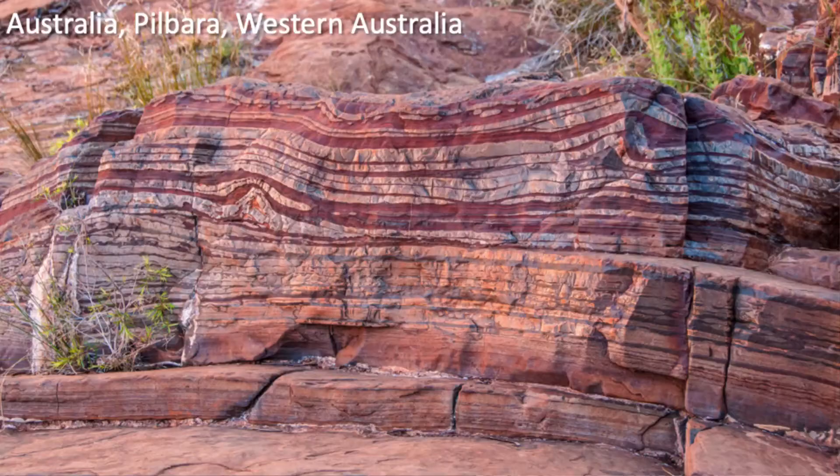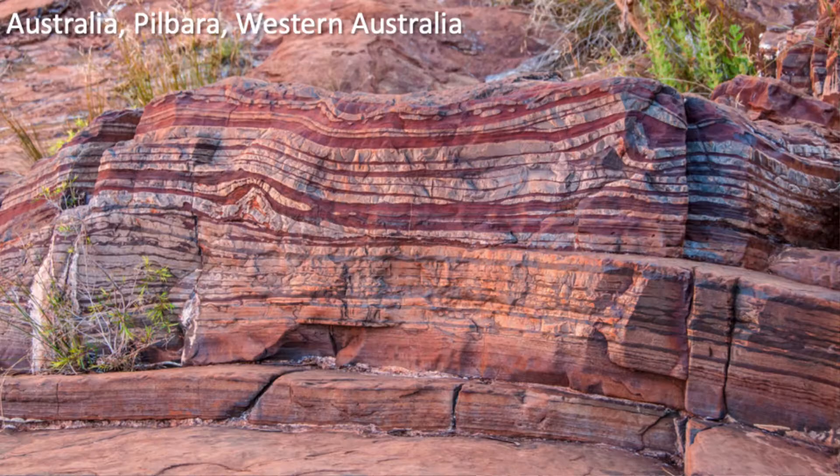Red layers indicate oxidized iron; green layers indicate reduced Fe2+. There are two varieties of BIF: the Algoma variety, common near volcanoes and older rocks, and the Superior variety like what's in the Mesabi Range, thought to relate to ocean upwelling of unoxygenated iron-bearing waters onto a shallow shelf setting where the iron becomes oxidized. BIFs occur in Australia, Brazil, Canada, India, Russia, South Africa, Ukraine, and the United States — first found in Michigan in 1844, in the Upper Peninsula.